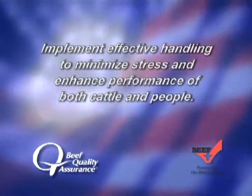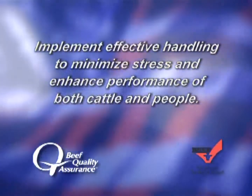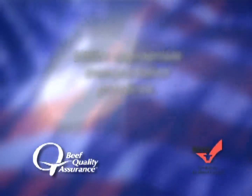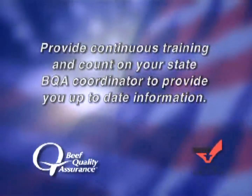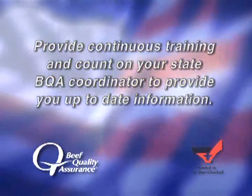Implement effective handling to minimize stress and enhance performance of both cattle and people. Utilize appropriate transportation practices. And finally, provide continuous training and count on your state BQA coordinator to provide you up-to-date information.